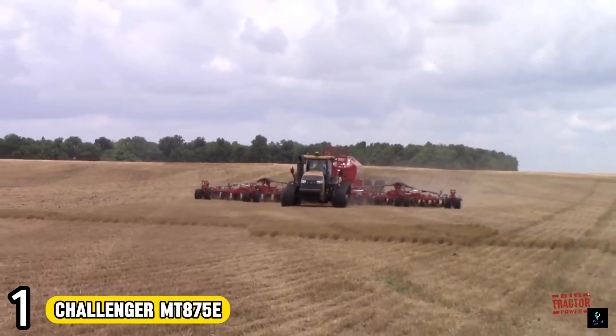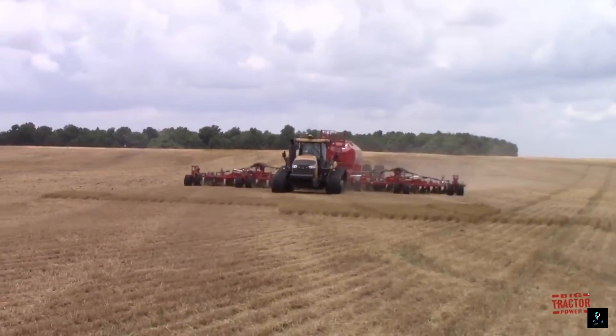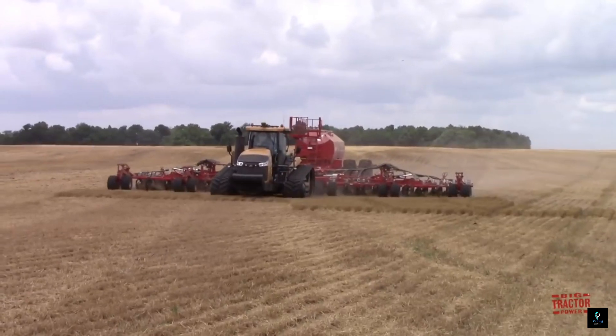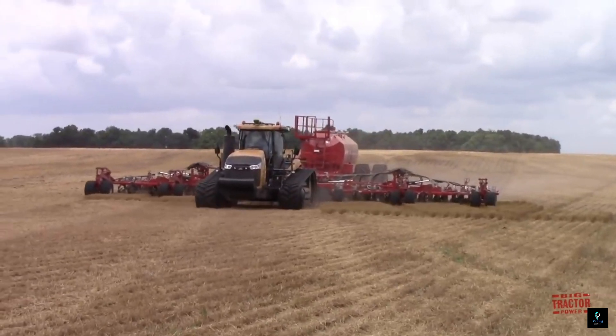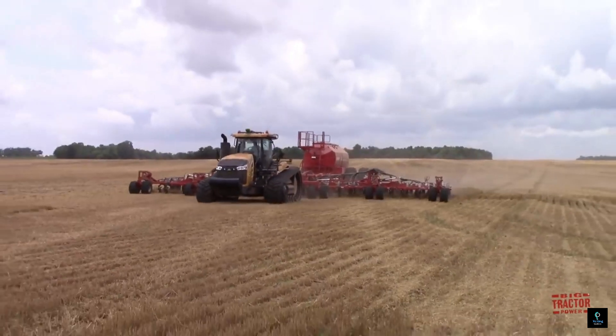Number 1: The Big Bud 16V-74 tractor, also known as the Big Bud 747, holds the title of the world's largest farm tractor. This Montana-made monster, built in 1977, dwarfs many modern tractors with its immense size and power.